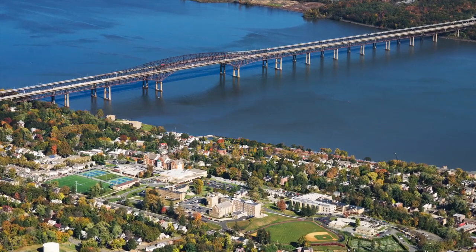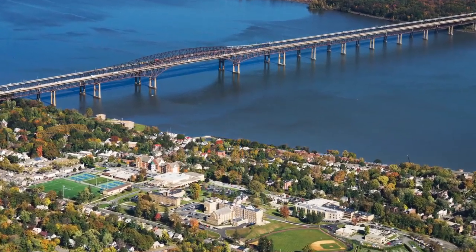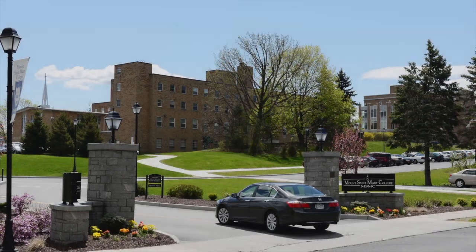Welcome to Mount St. Mary College's orientation for adult students. We'll begin this virtual tour at the main entrance to campus.